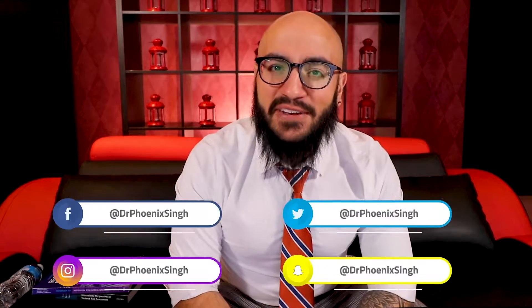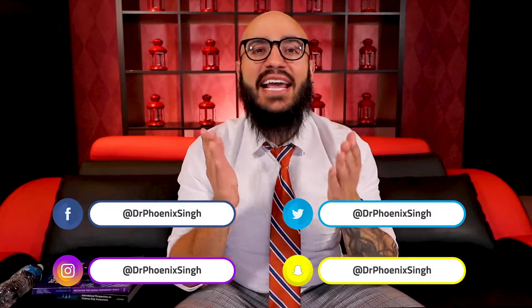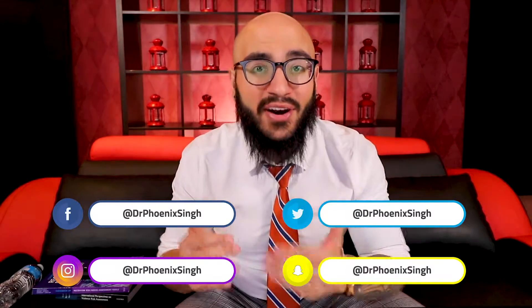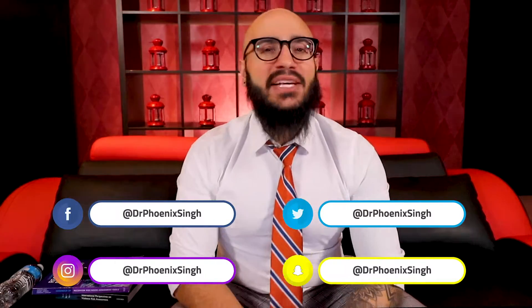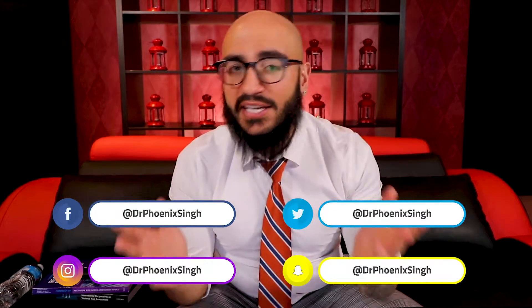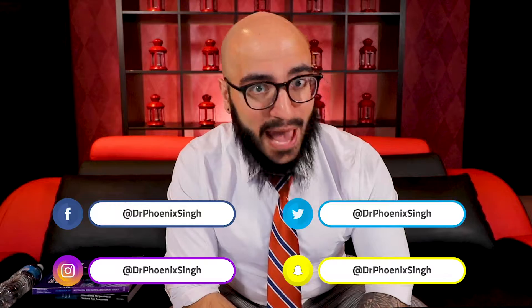What's up everybody? My name is Dr. Jay Phoenix Singh and I want to warmly welcome you to this unique episode of Navigating Academia, your leading source for guidance on how to advance your career in academia. Please do, before we get started, take a moment to like and share this video with your friends, with your colleagues, with your students, and with your fellow postdoctoral fellowship applicants.